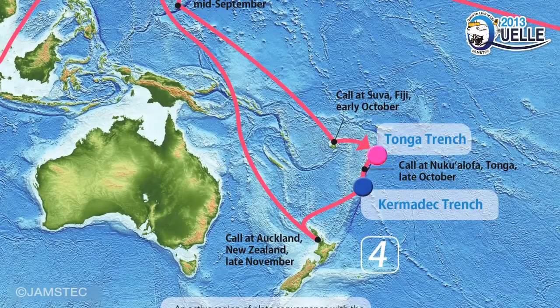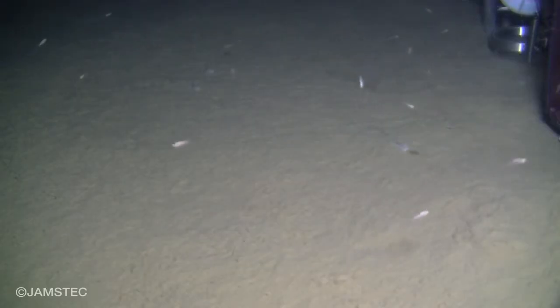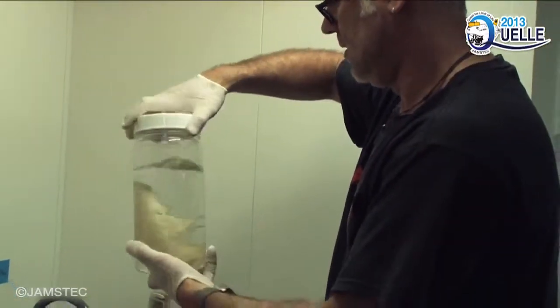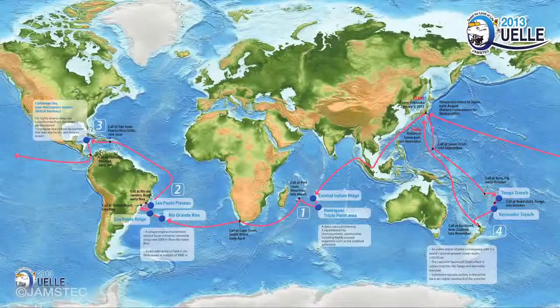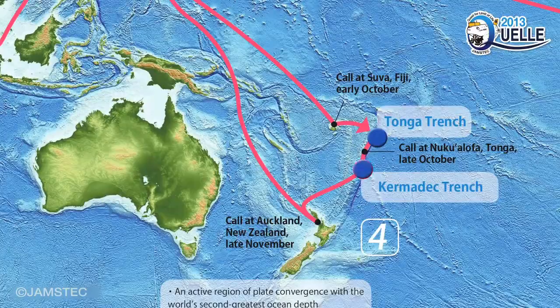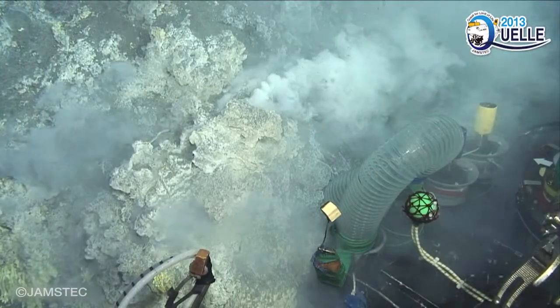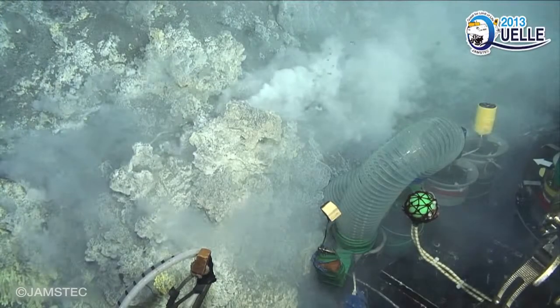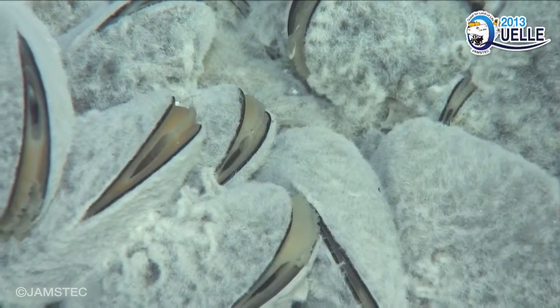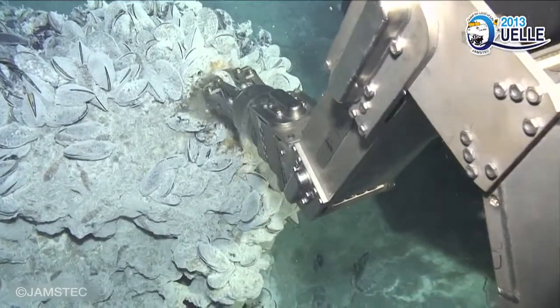We surveyed the Horizon Deep of the Tonga Trench, where the world's second deepest part of the ocean is located. We also succeeded in taking video recordings of this trench. In the Kermadec Trench, data were collected to examine the ecological transition of subducting seamounts at the trench. Hydrothermal activities and surrounding biological communities were also discovered.